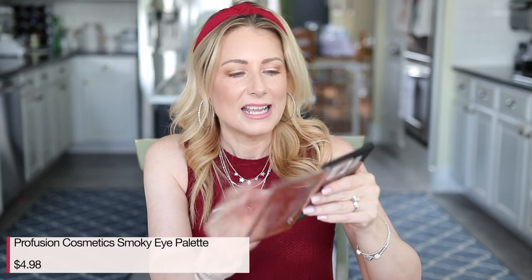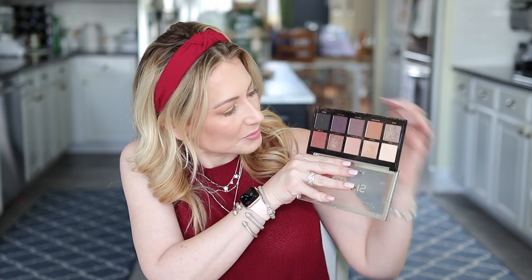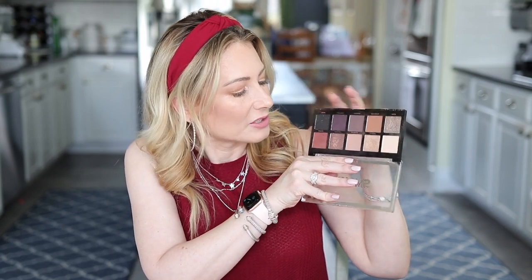Next is something I'm really excited about. It's the Profusion Smoky Eye Palette. It is $4.98. It is stunningly beautiful. I haven't really explored the deeper side — these two colors, the purple and the black, are the only ones I haven't tried. I can't wait for it to get a little cooler, more into fall to pull those out. But in the meantime, loving this palette.